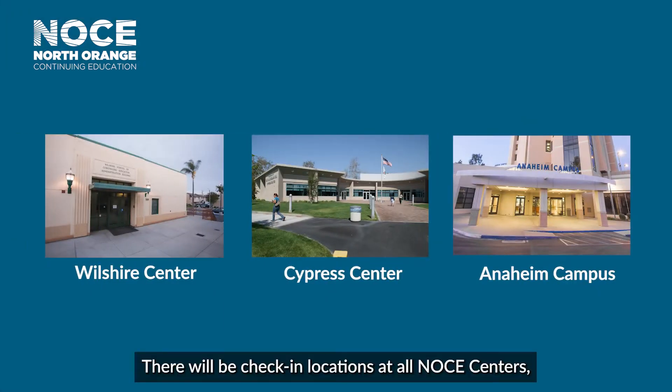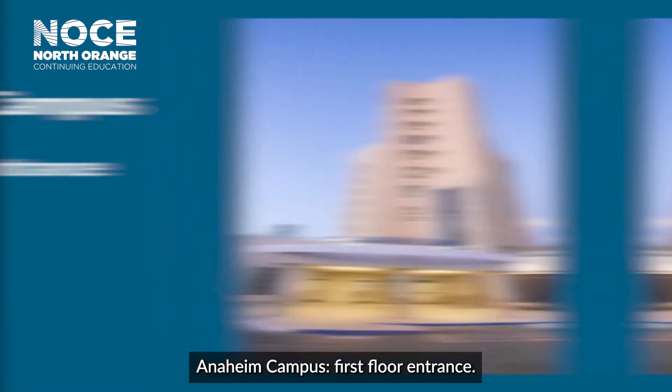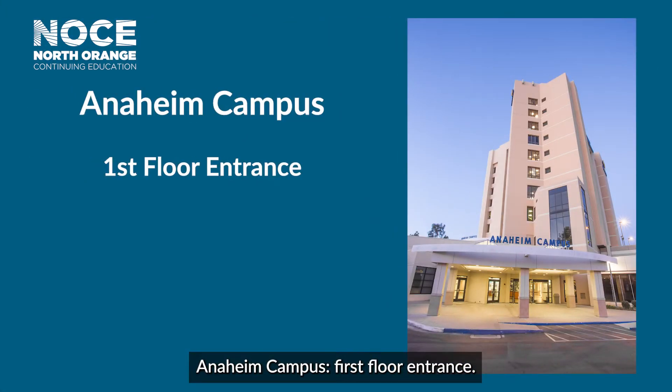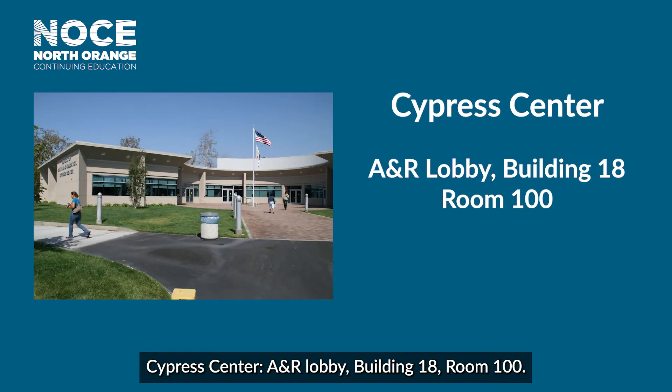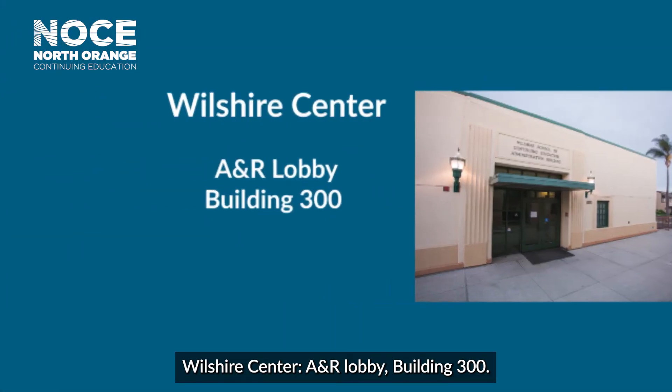There will be check-in locations at all NOCE centers with designated areas and times for students to check in. Anaheim Campus, first floor entrance. Cypress Center, A&R Lobby, Building 18, Room 100. Wilshire Center, A&R Lobby, Building 300.